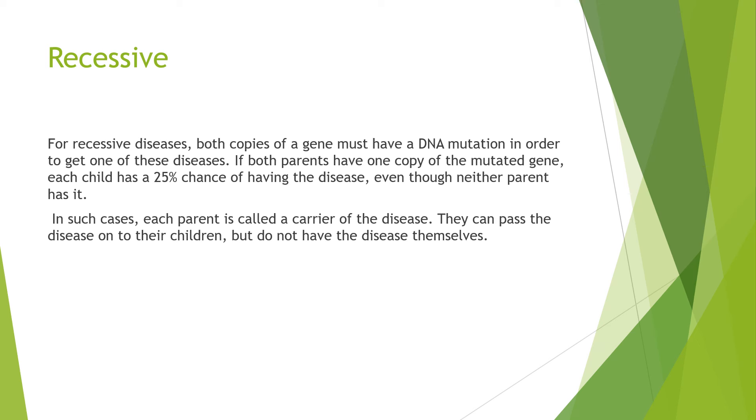In such cases, each parent is called a carrier of the disease. They can pass the disease on to their children, but do not have the disease themselves.